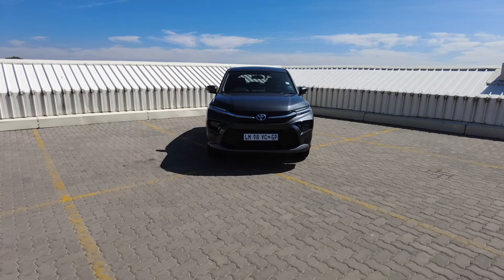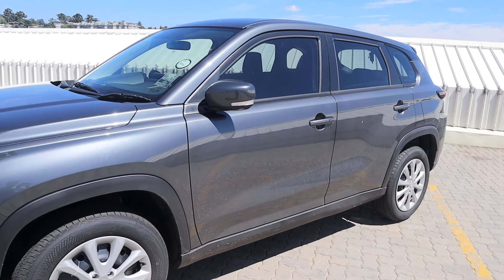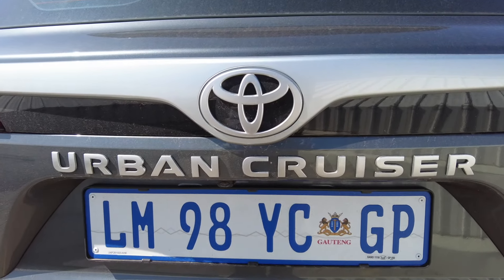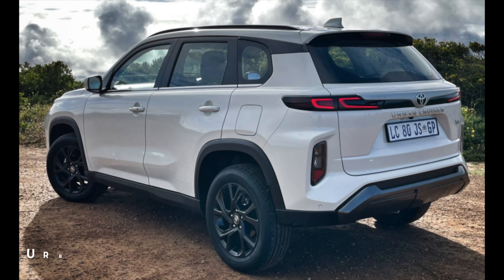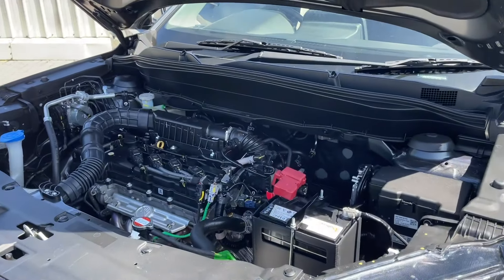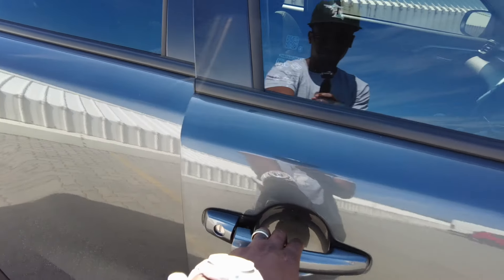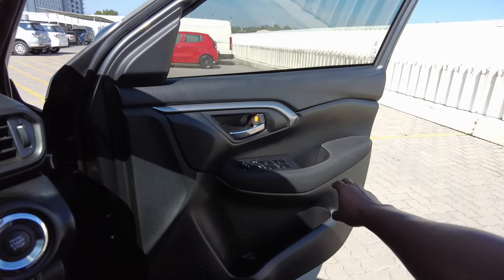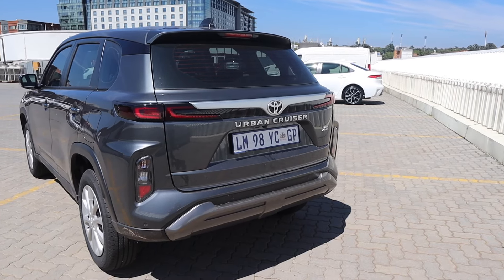This is the 2024 Urban Cruiser. It starts from 343,000 rand and goes up to 383,000 rand for the range-topper. The car we have in this video is the base model — the Urban Cruiser XS — which only comes in a manual option. The lineup consists of three models: the XS, the XR manual in the middle, and the XR automatic at the top. The car comes standard with a 1.5-liter four-cylinder naturally aspirated petrol engine developing 77 kilowatts at 6,000 rpm and 138 Newton-meters of torque at 4,400 rpm. Average fuel consumption is 6.1 liters per 100 kilometers.